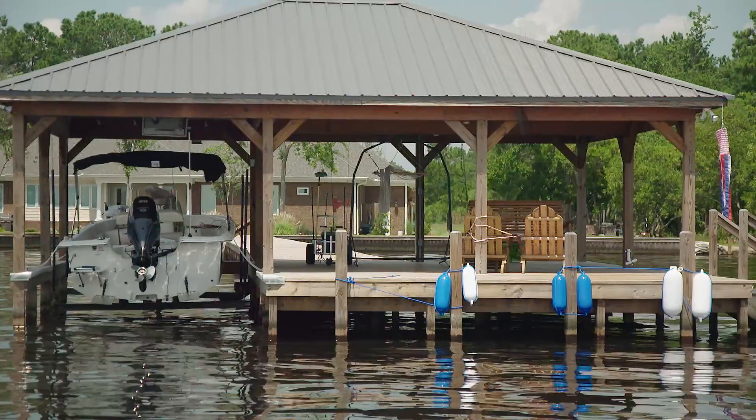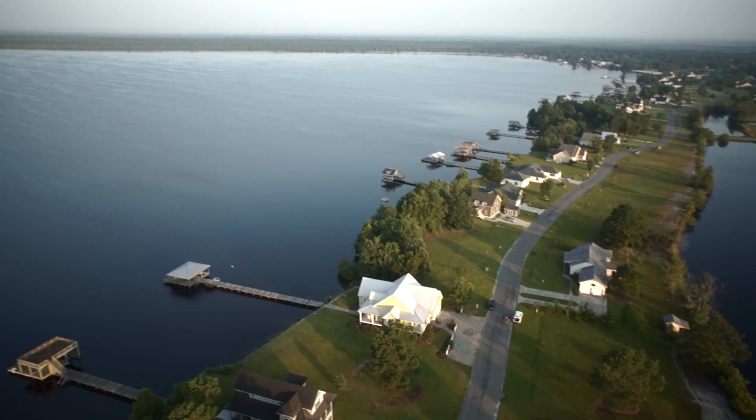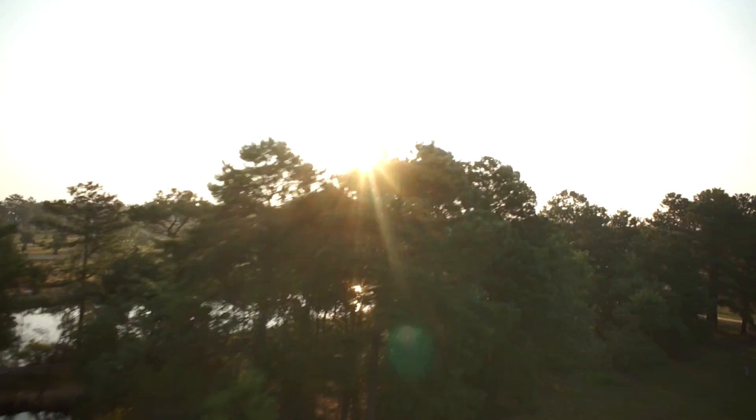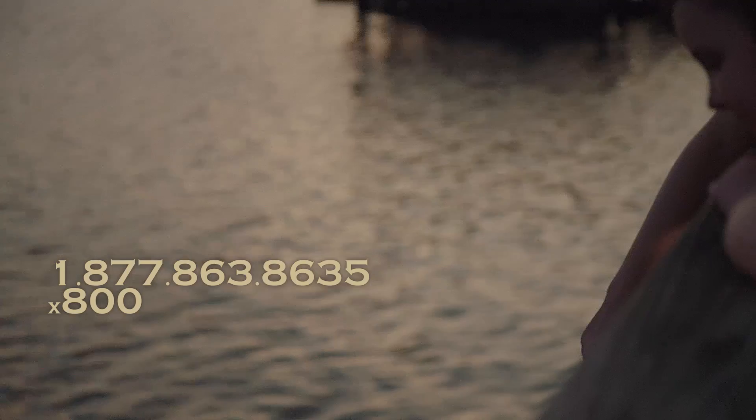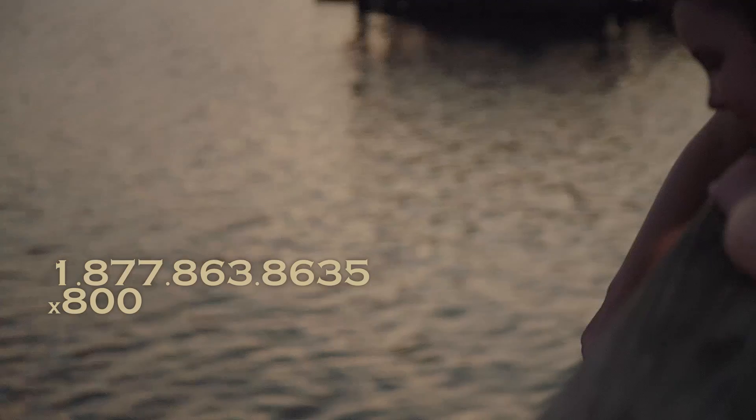Even with all these amazing amenities and priceless views, these home sites are priced to sell now. Choose from lakefront lots with commanding views, or dockable waterway home sites, or private wooded water access home sites. Call us now to come explore your new dream home site at 877-863-8635, extension 800. Call now to lock in your new dream lifestyle at a once-in-a-lifetime price.